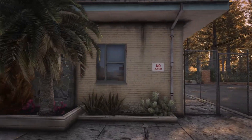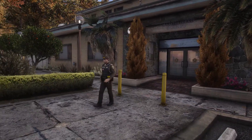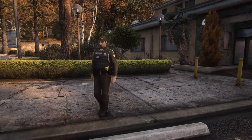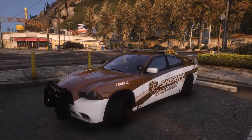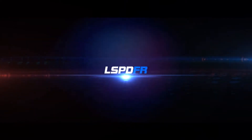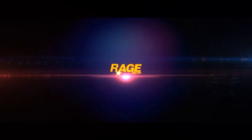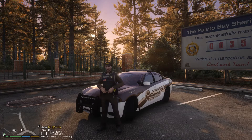Let's get started. Yo, what's going on everybody? Welcome back to another episode of LSVFR. We are finally back from Blaine County, as you can tell. It has been a while since I've been up here.